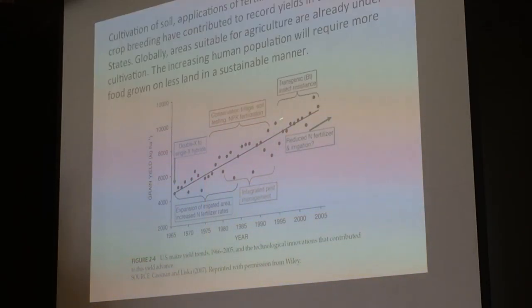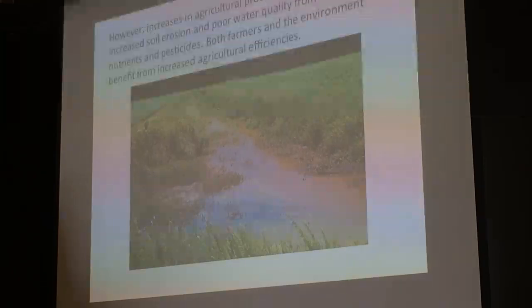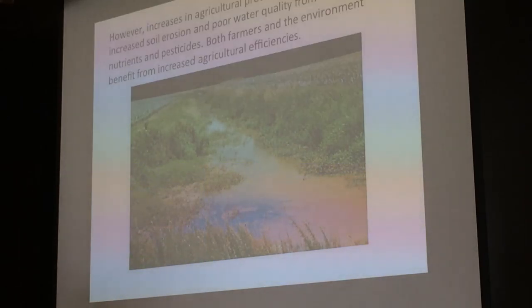All the increases in corn yield have been through the application of newer technologies. However, increases in agricultural production often result in increased soil erosion and more water quality problems from excess nutrients. The Chesapeake Bay is getting poisoned by all of the farms draining into it. Both farmers and the environment will benefit from increased agricultural efficiencies of all these agricultural chemicals.